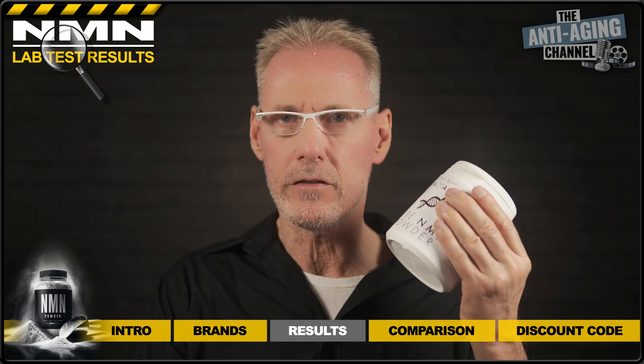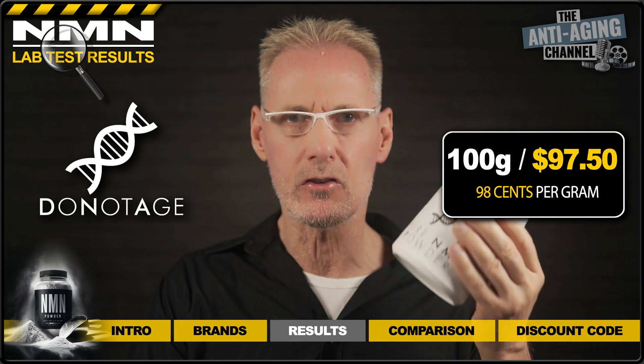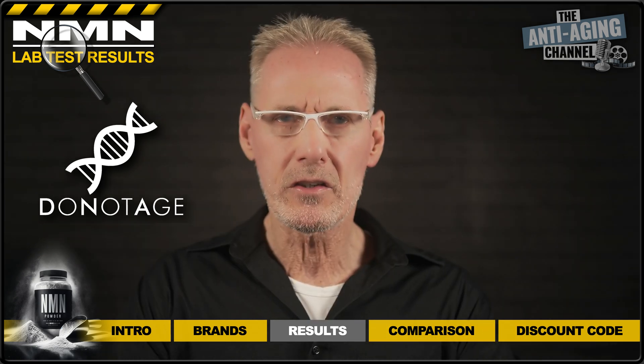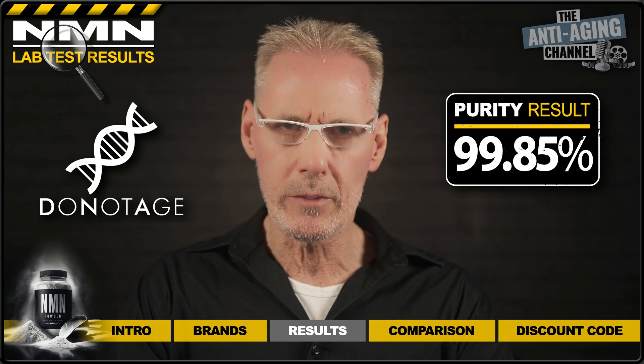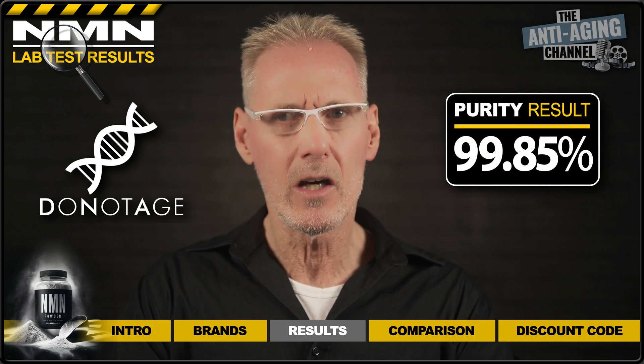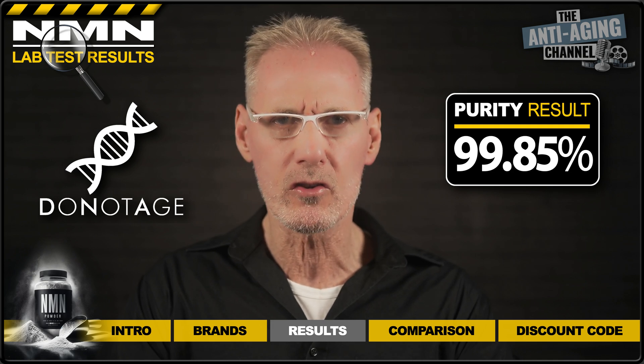Next up we have NMN powder from Do Not Age. This cost me $97.50 for 100 grams, which works out at 98 cents per gram. As you can see, this powder turned out to be extremely pure, scoring a very impressive 99.85 percent. I must admit this was a pleasant surprise considering the relatively low cost per gram of the product.